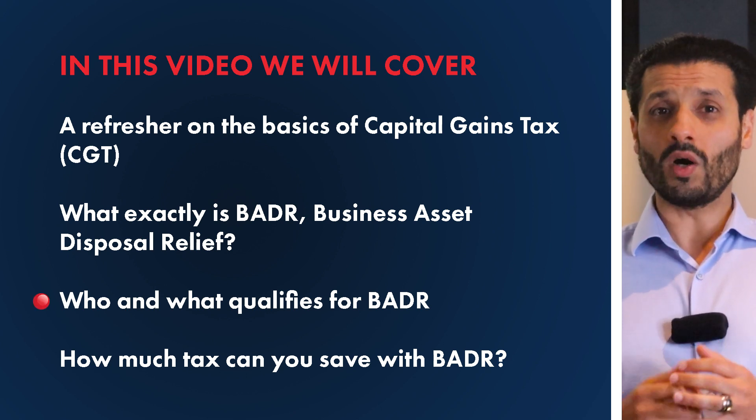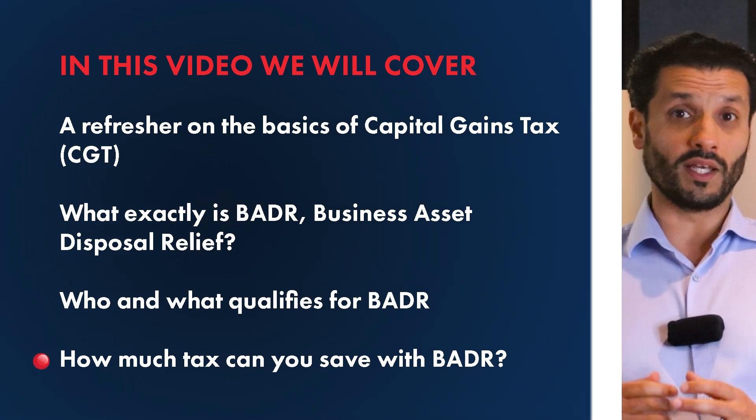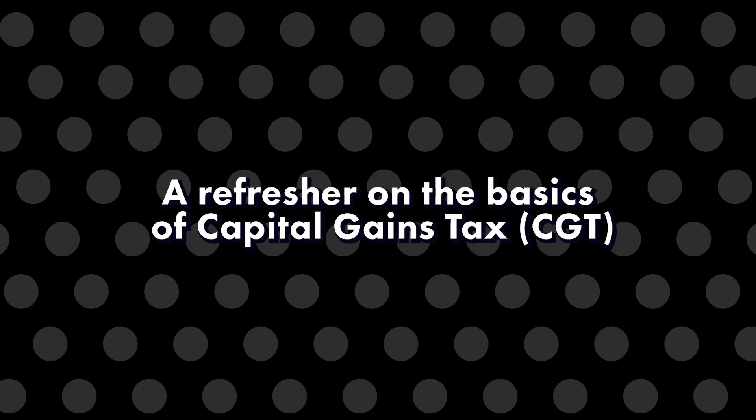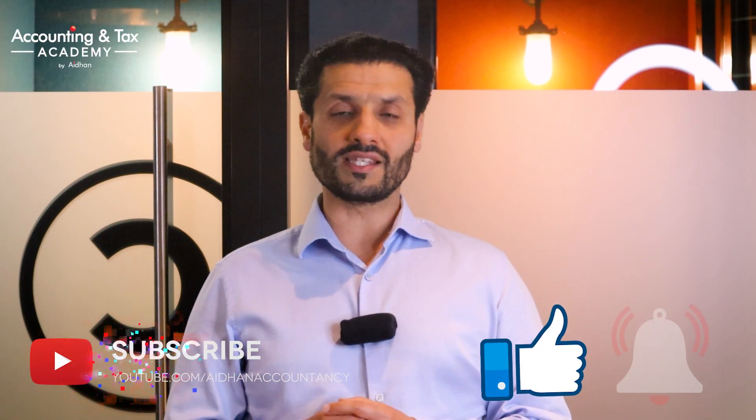So before we get into what Business Asset Disposal Relief is and how you can avoid a significant amount of tax with it, it's worth having a refresher on the basics of capital gains tax so you can get some context. When I use the word 'avoid', it refers to saving a significant amount of tax, and I will show you with a common example how you can potentially reduce your tax bill by around 74%.